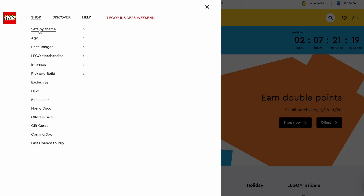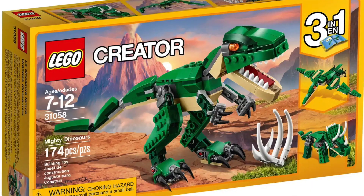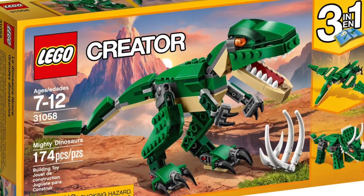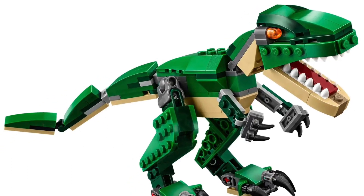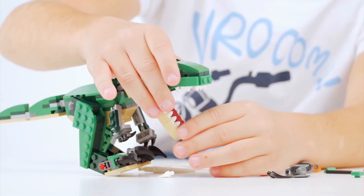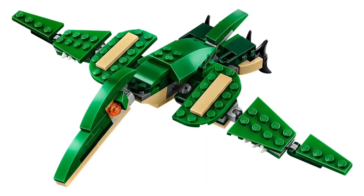The Lego Creator 3-in-1 theme has a lot of amazing builds, with number 10 on our list being the Mighty Dinosaurs. You can pick this set up for $15 and it comes with a large green T-Rex as the main build. The T-Rex is poseable with movable joints, and you'll have the option to transform it into a Triceratops or a Pterodactyl.